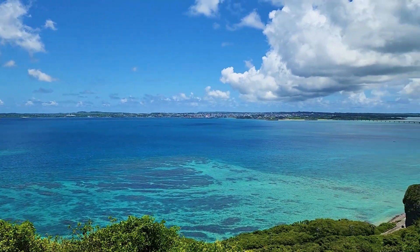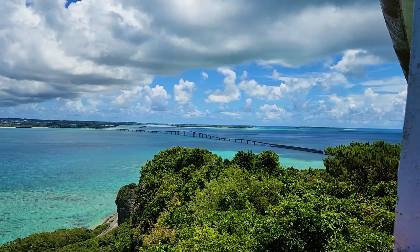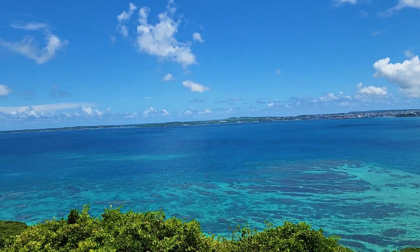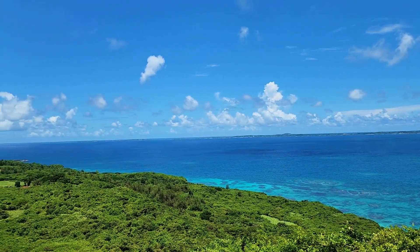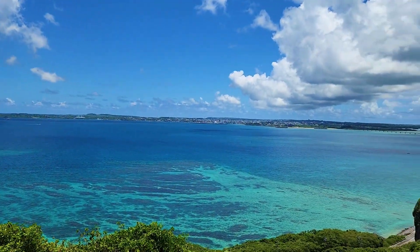The sea was beautiful. On the right side of the observatory, I could see the arch of a bridge. The color of the sea was very different between near and far — the nearby sea was light blue, while the distant sea was indigo.